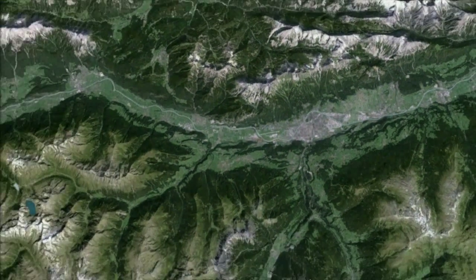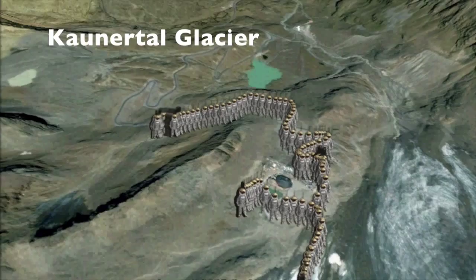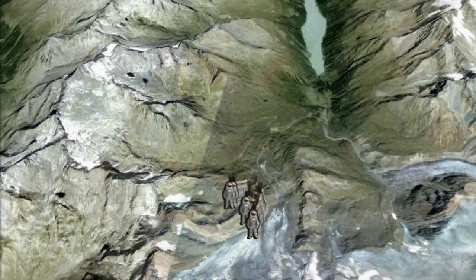Our camp is located at the base of the Kaunatal glacier. It is the highest Martian simulation in the world of all missions performed so far, as the base camp is located at 2,742 metres.